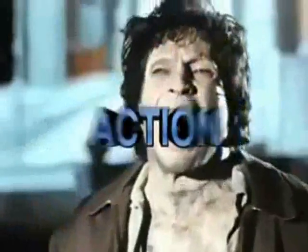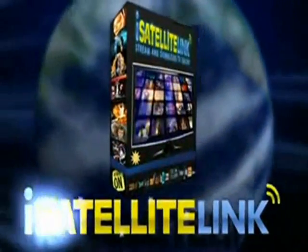Download and burn comedies, thrillers, dramas, action movies, horror movies, classics, cartoons — and watch them over and over again. iSatellite Link: television when you want it, where you want it.